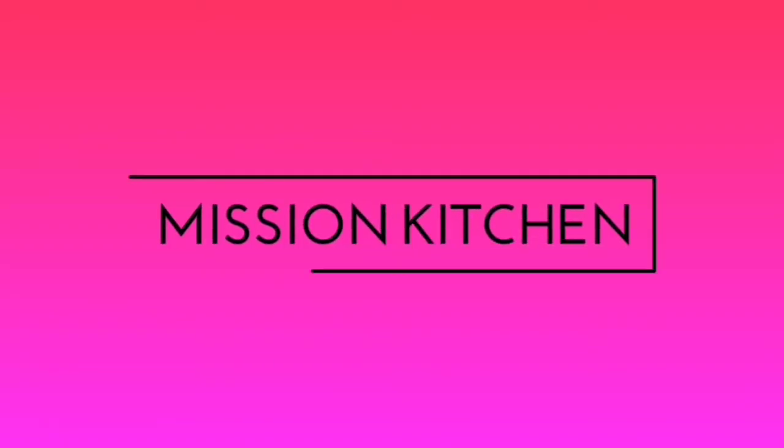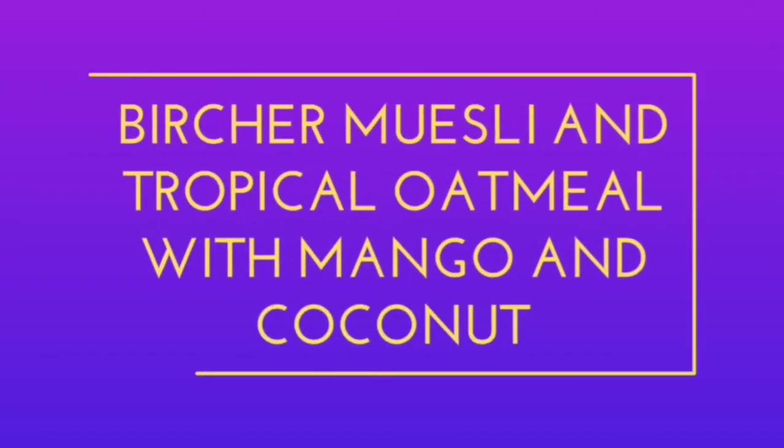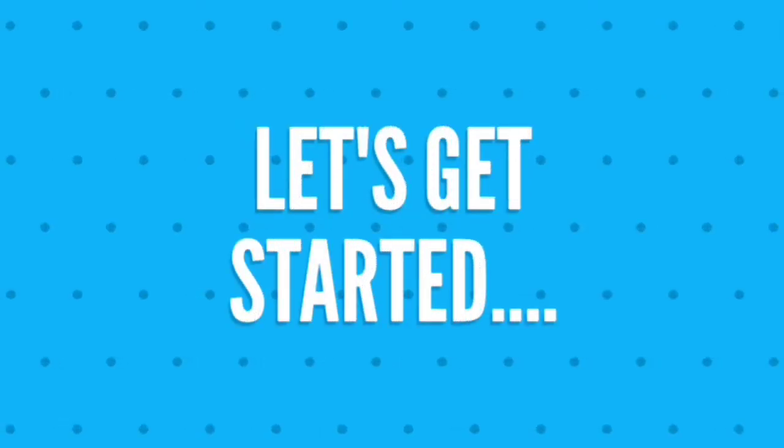Hi everyone! Welcome to my channel Mission Kitchen. Today I am going to share with you two of my favorite oats recipes: Bircher Muesli and Tropical Oatmeal with Mango and Coconut. So let's get started.